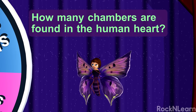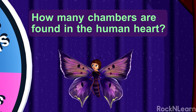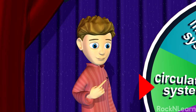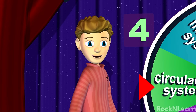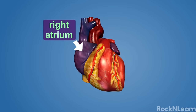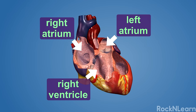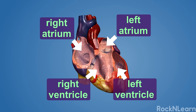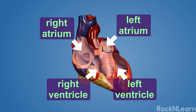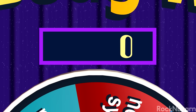How many chambers are found in the human heart? Four! You are correct, sir! Blood flows into the right atrium and then the right ventricle pumps it to the lungs. After picking up oxygen, the blood returns to the left atrium and the left ventricle pumps the oxygenated blood to the rest of the body! You have 1000 points, Kevin!